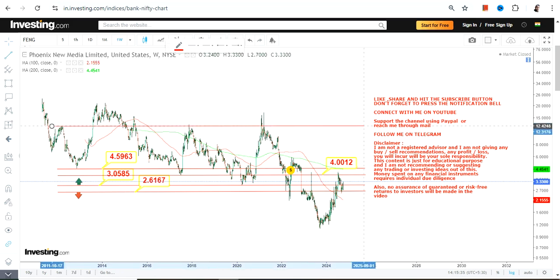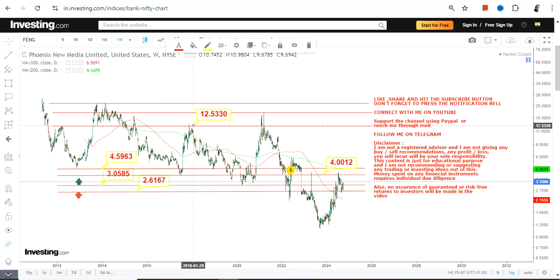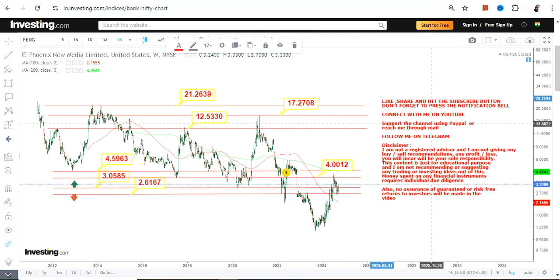For any further upside or any big swing, let the stock surpass and sustain above $4.60. In that case you will see a big recovery or complete recovery, which may then push the stock towards $12.53. Beyond that you have an extension in between $17 and $21 dollars, depending upon how the price moves.